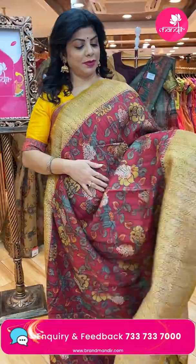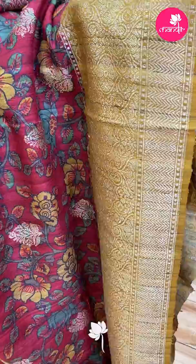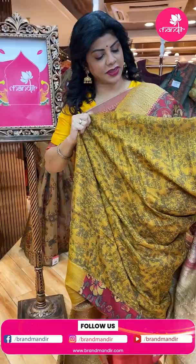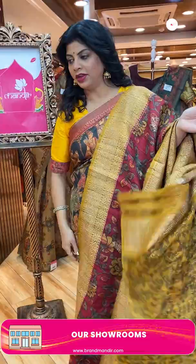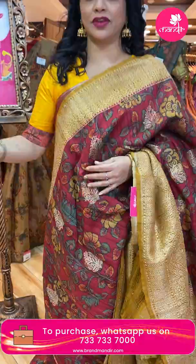Tassel Benarasi — very nice, printed florals and vines, zari butas, border contrast mustard yellow with florals and vine zigzag border. Pallu contrast with florals and zigzag borders. Blouse contrast printed as well as border — very nice, very beautiful sari. Pricing: 10,560. BS 298 is the code. WhatsApp us on 7337337000. Team up with contrast blouse. Next one.